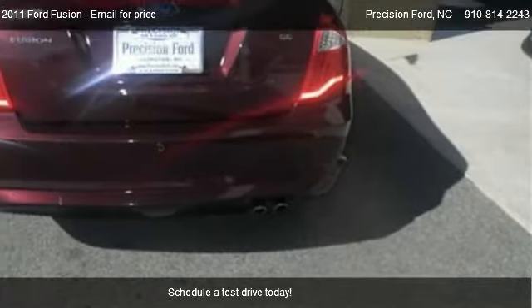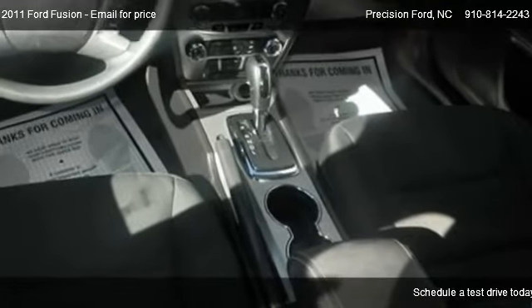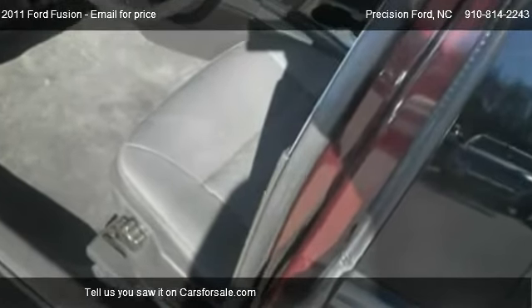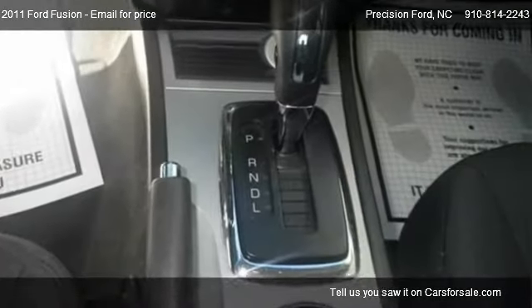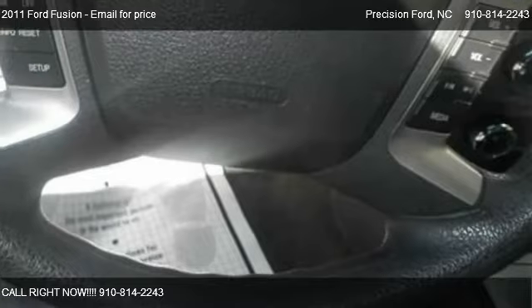Please contact us at 910-814-2243 for pricing details. Find us at 945 N Main Street Highway 421 in Lillington, North Carolina, on our website, or check us out on carsforsale.com.